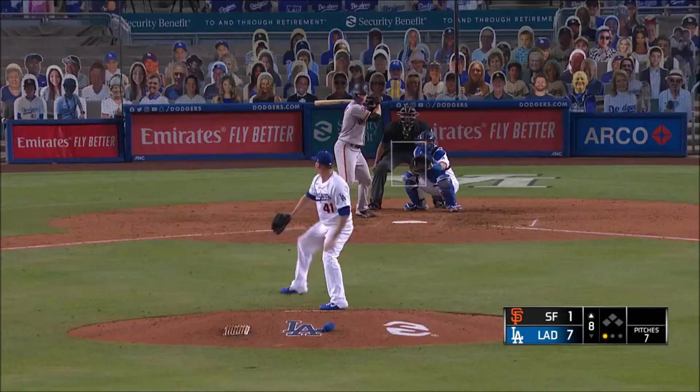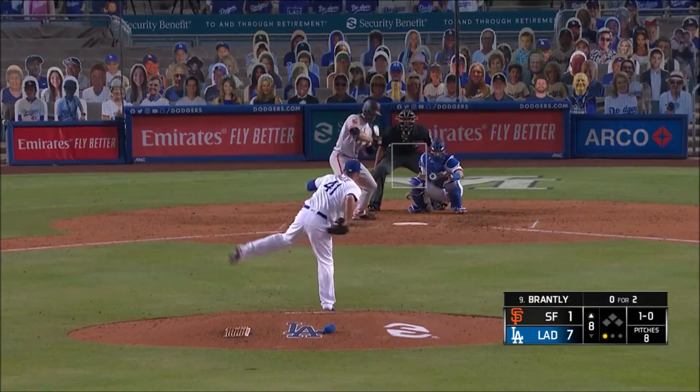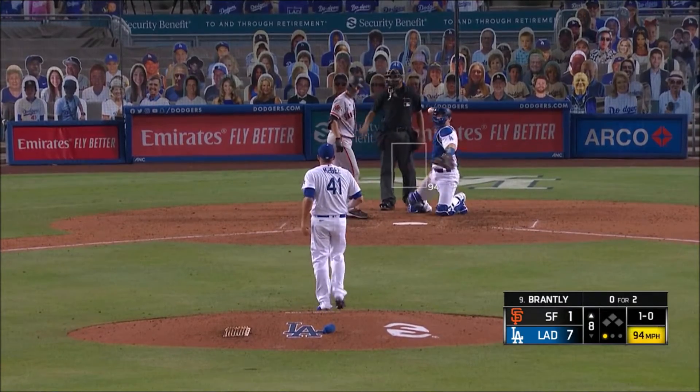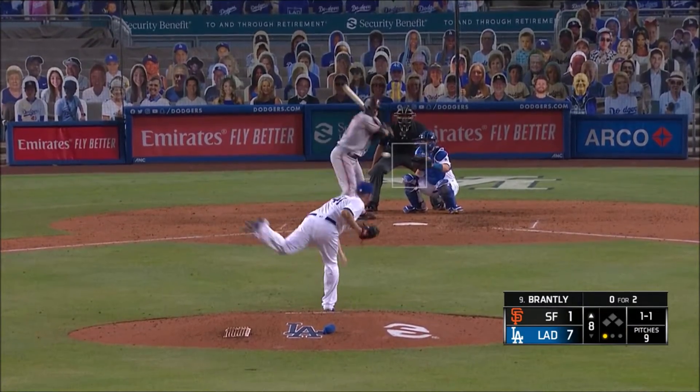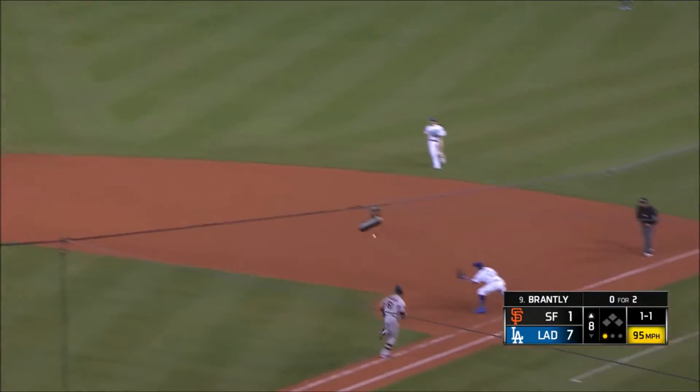Gabe Kapler looks like he could be the one who is unapologetic about looking for every edge that he can find. Brantley breaks his bat on a roller to the shifted Turner. Two down.